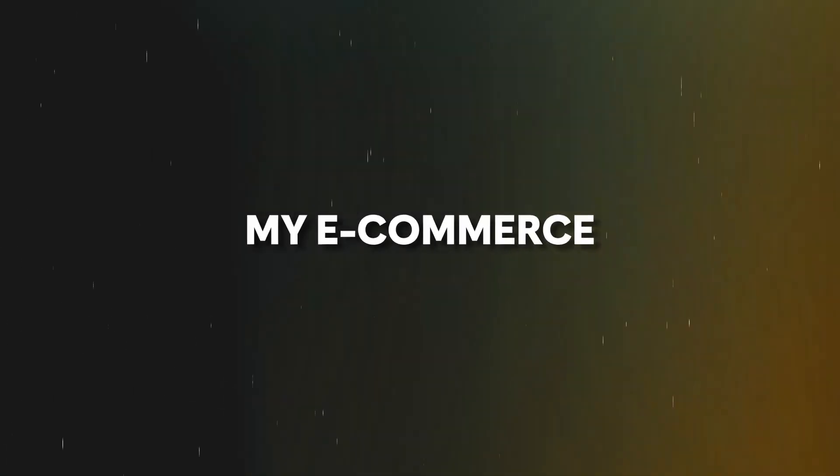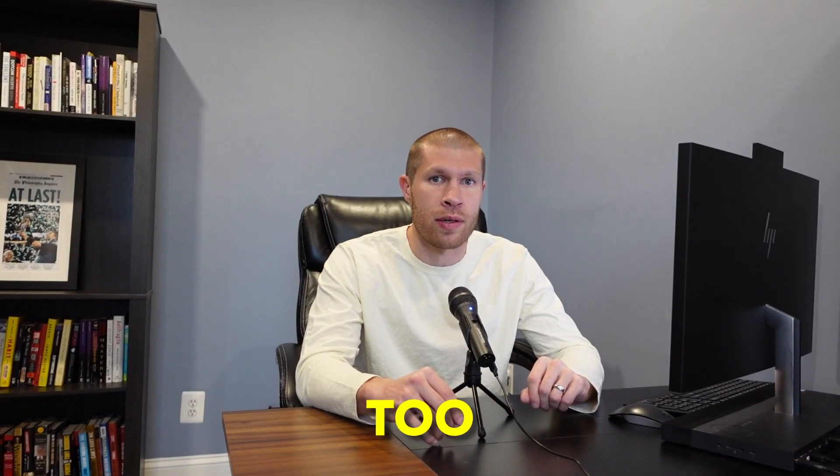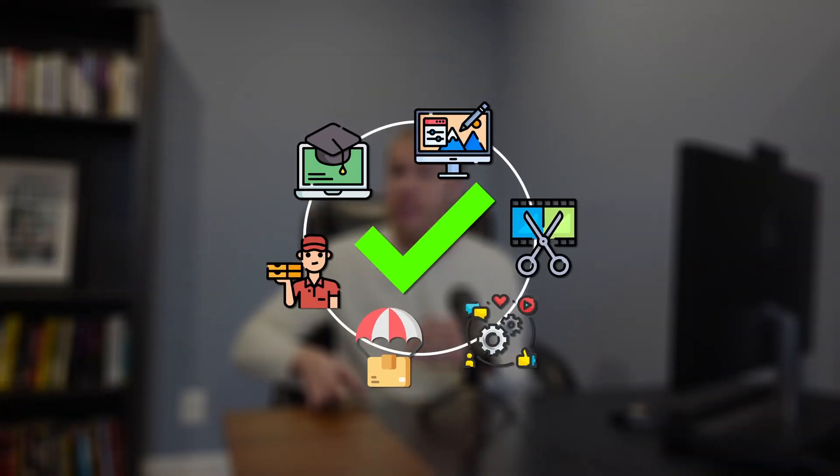Today, we're going to cover how I find cheap virtual assistants to run my e-commerce business and how you can too. Outsourcing is the single most important thing that I did in order to scale my dropshipping business. But what we'll cover in today's video doesn't just apply to e-commerce businesses — it's applicable to every business across the board.